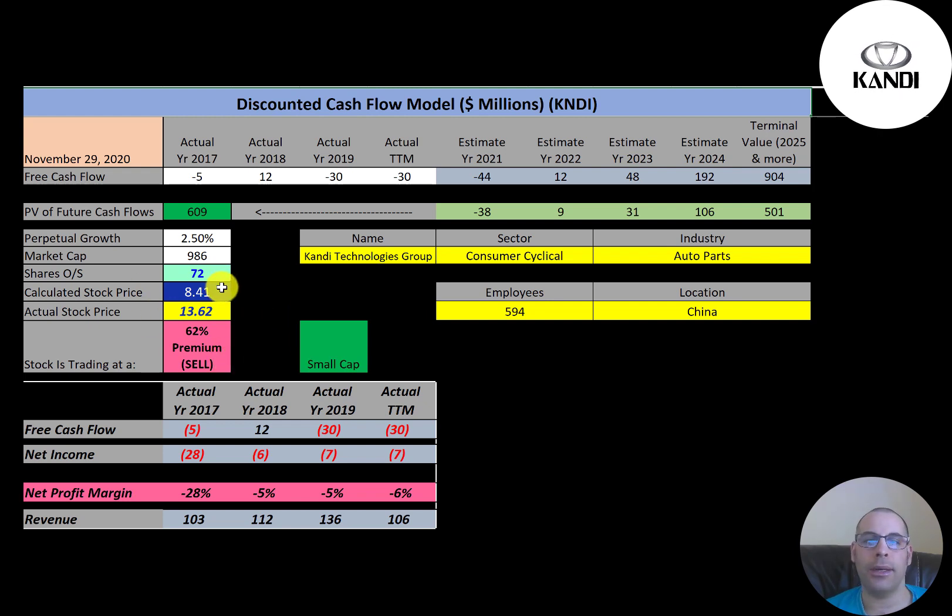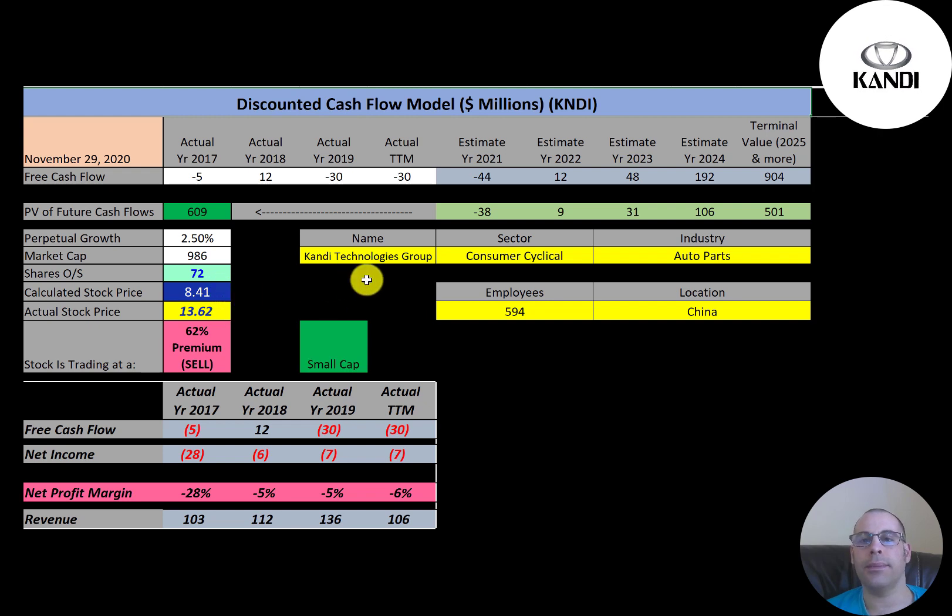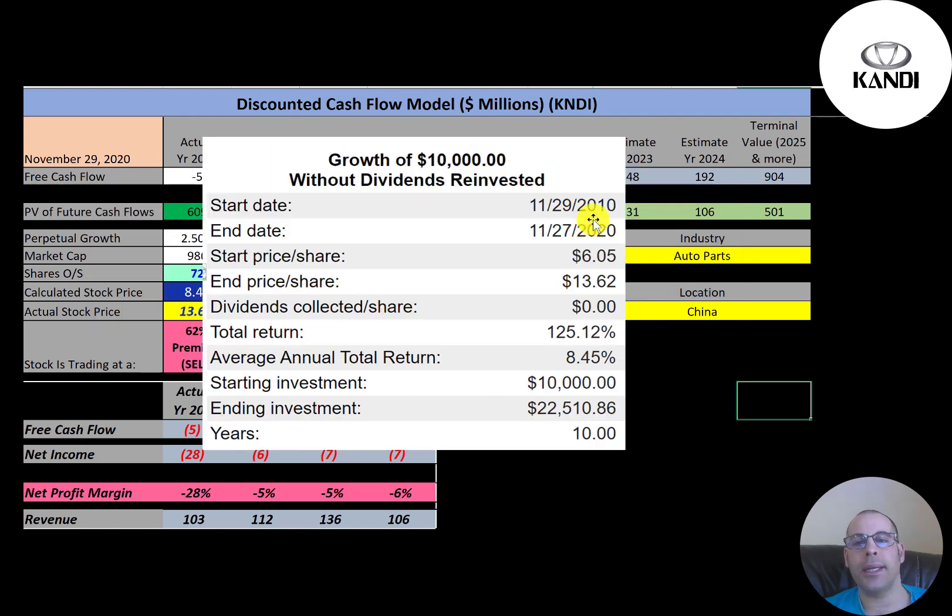Of course, anything can happen — the stock could go up to a thousand or go to zero; nobody really knows. This is where the stock has been trading the past five years. It looks like it was dropping for a few years and then it's really been driven up the past few weeks with the big EV craze.